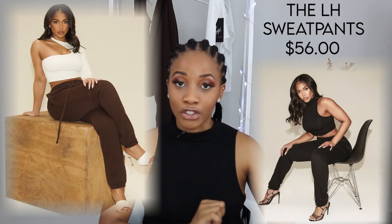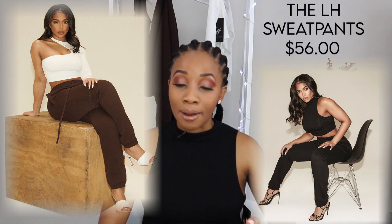Next we have the Lori Harvey Sweatpants. These retailed for $56 and they are in the color black.